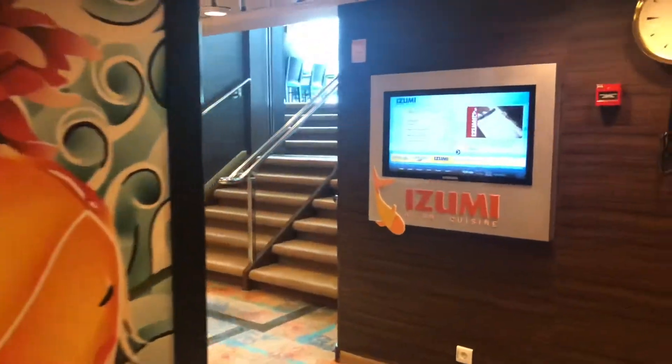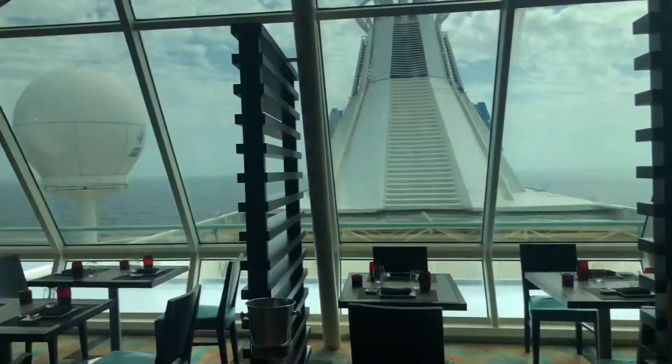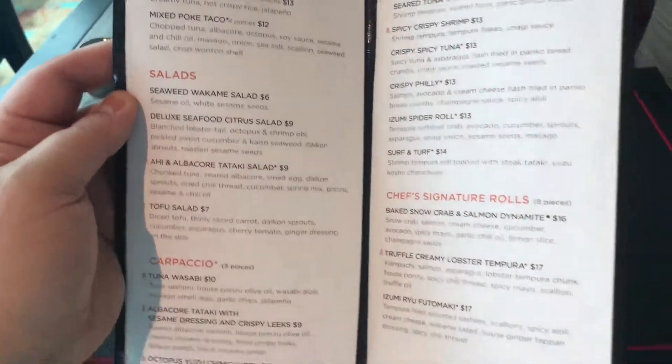All right, going to try Izumi for lunch. All right, here is the menu.